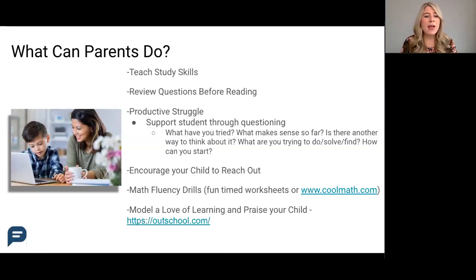The next tip is allowing students to have a productive struggle alone. This can be really difficult for parents, but it's a valuable opportunity for your student to deepen their understanding of what they're learning and realize that they're capable of doing really well with effort and perseverance.